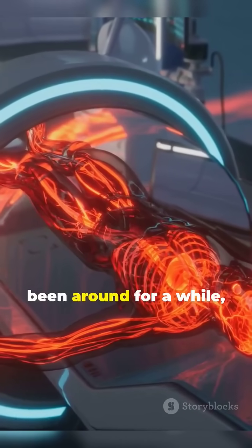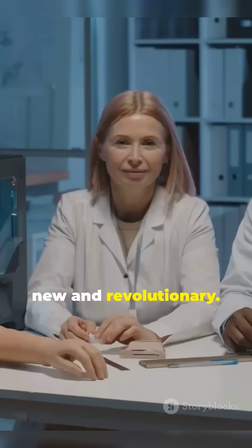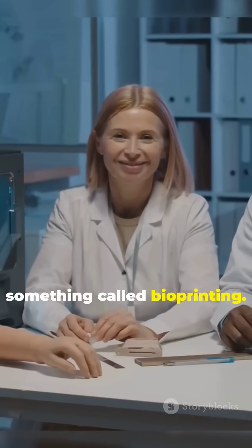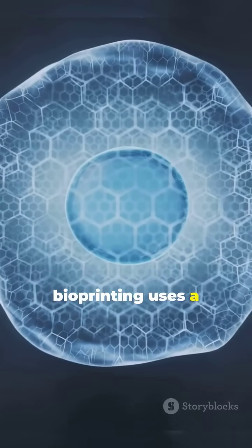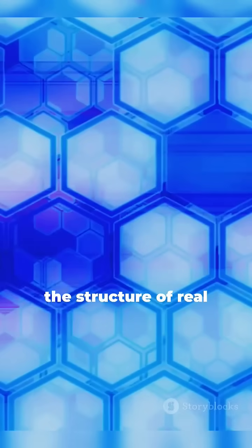3D printing has been around for a while, but using it to create human organs is something entirely new and revolutionary. In recent years, scientists have been experimenting with something called bioprinting. Instead of using plastic or metal, bioprinting uses a bio-ink made up of living cells. These cells are layered in precise shapes to replicate the structure of real human tissue.